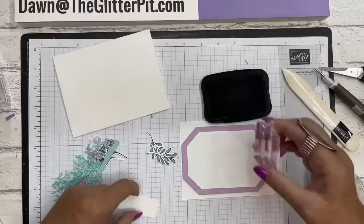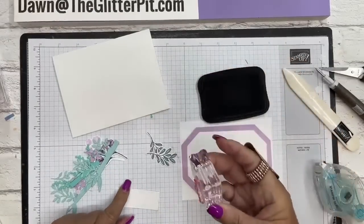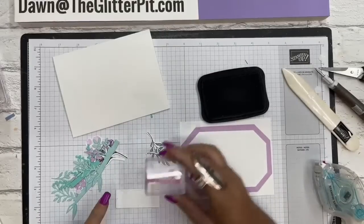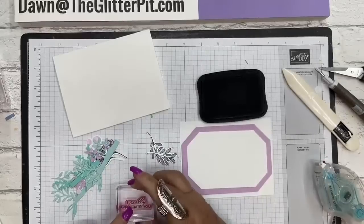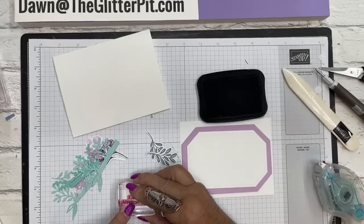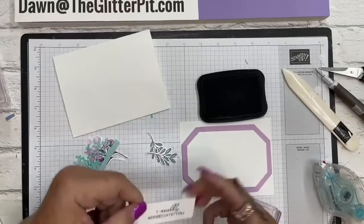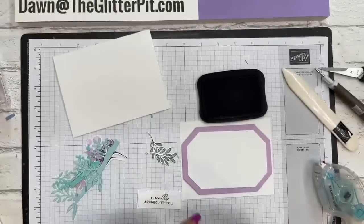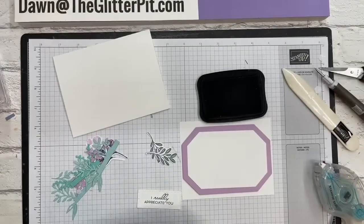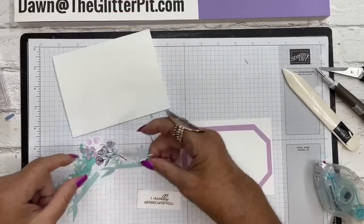We're going to stamp 'I Really Appreciate You' in the center of this rectangle. Isn't that pretty with the print and the cursive? So nice! All the greetings in this stamp set are like that - it's beautiful.